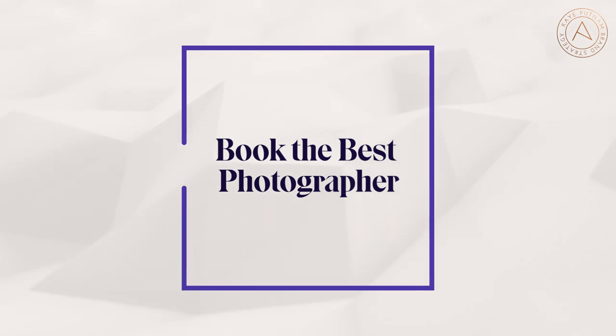Step two is to find the best photographer you can afford. I actually like looking for wedding photographers, which might seem a bit odd. People do specialize in brand photography, but I find that wedding photographers are really good at thinking on their feet, working with natural light, and they tend not to over-process photos. Hat tip to fellow brand strategist Phil Palin for that recommendation — I've used it every time I've booked a shoot.